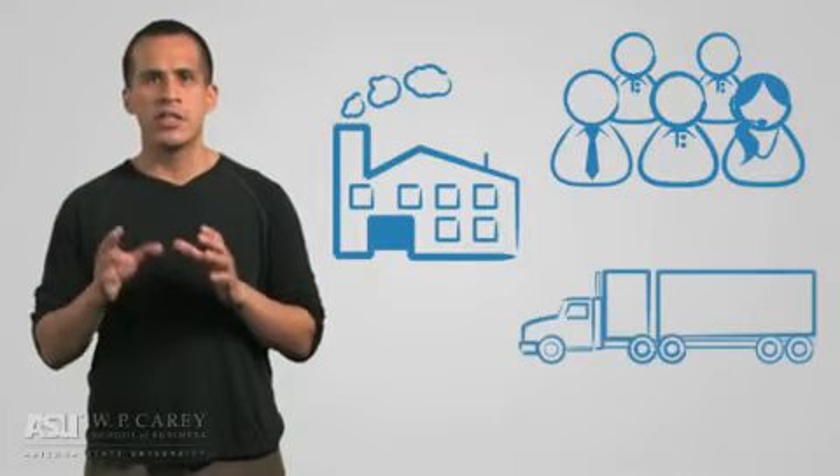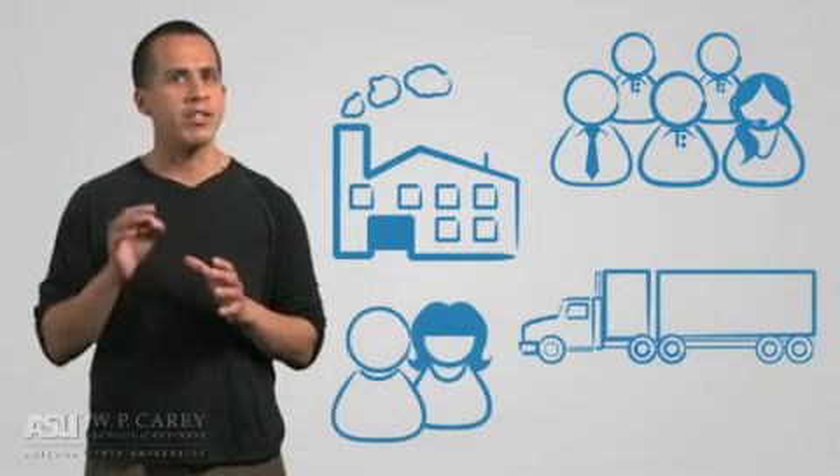Managing resources, operations, logistics, and customers requires immediate access to data and information that only technology can provide. Supply chains need to meet the challenges of the present and future.